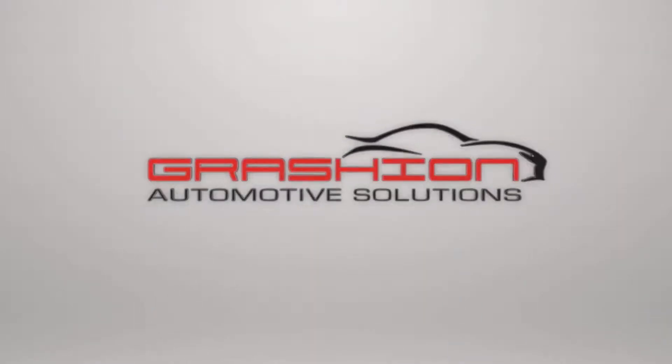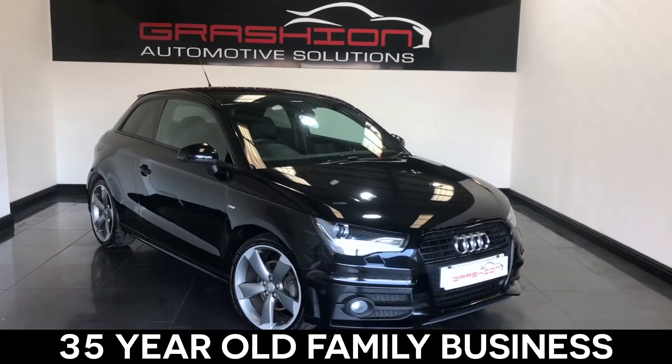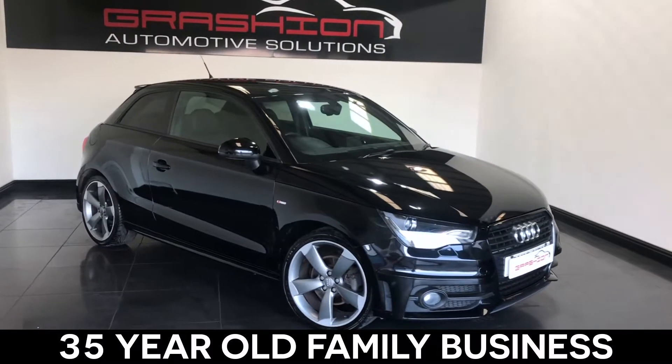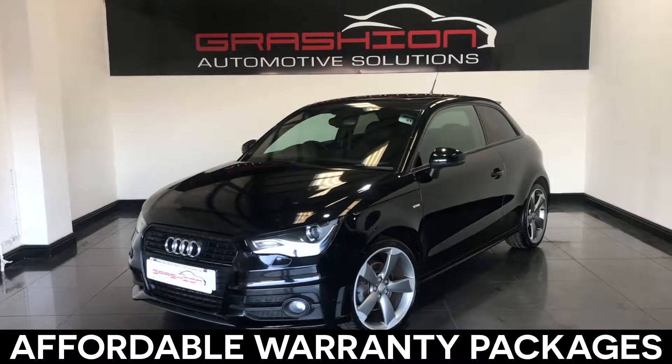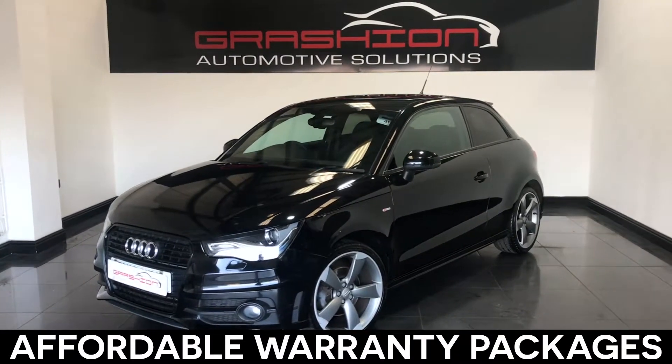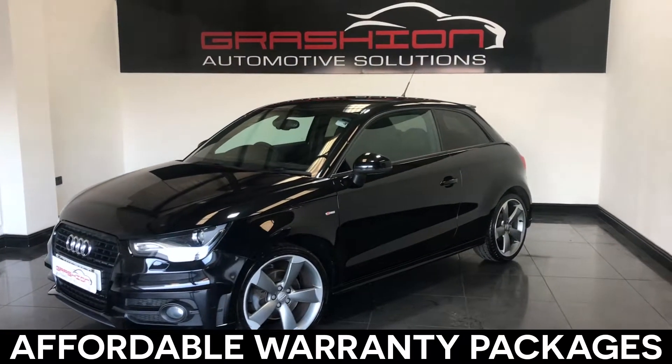Welcome to Grayson Automotive Solutions, a family business established for over 35 years in Doncaster. We stock 50 to 60 used cars from all the major manufacturers, and all our stock is offered with a choice of affordable peace of mind warranty packages.